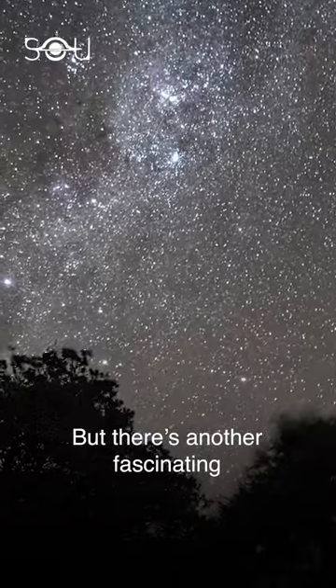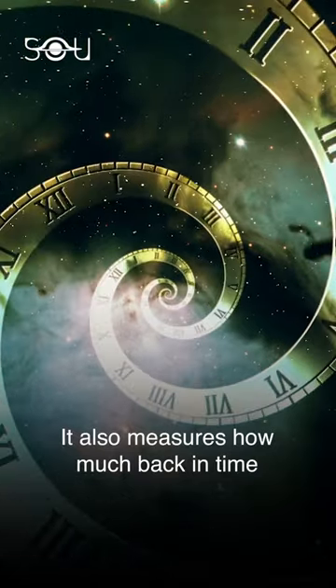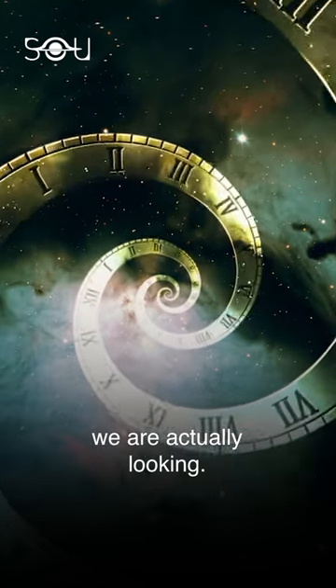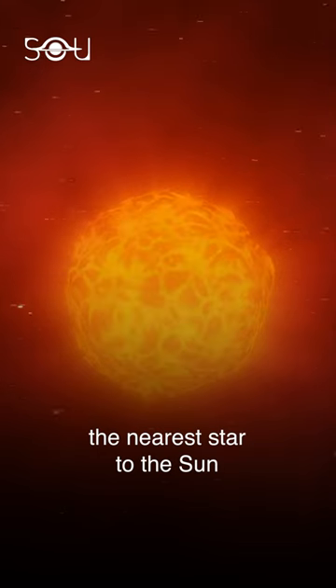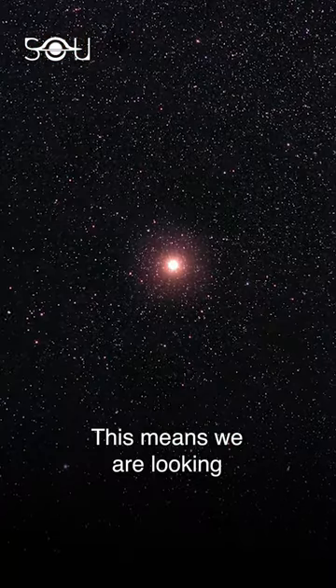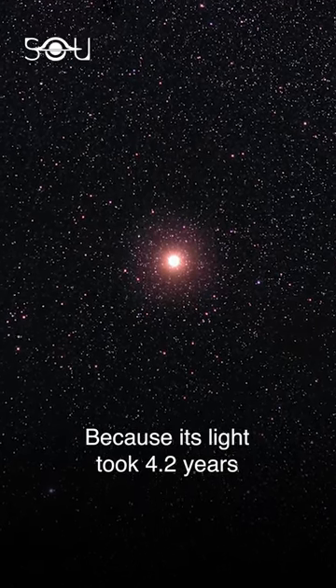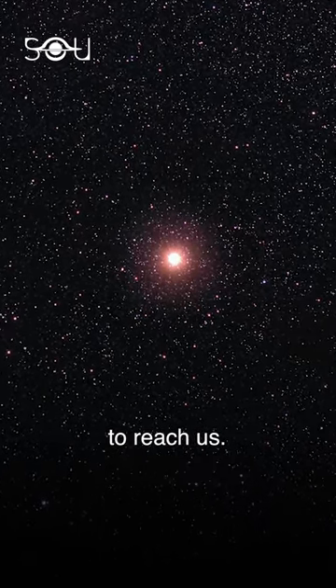But there's another fascinating implication of this term — it also measures how much back in time we are actually looking. For example, the nearest star to the sun is 4.2 light years away. This means we are looking at how it looked 4.2 years ago, because its light took 4.2 years to reach us.